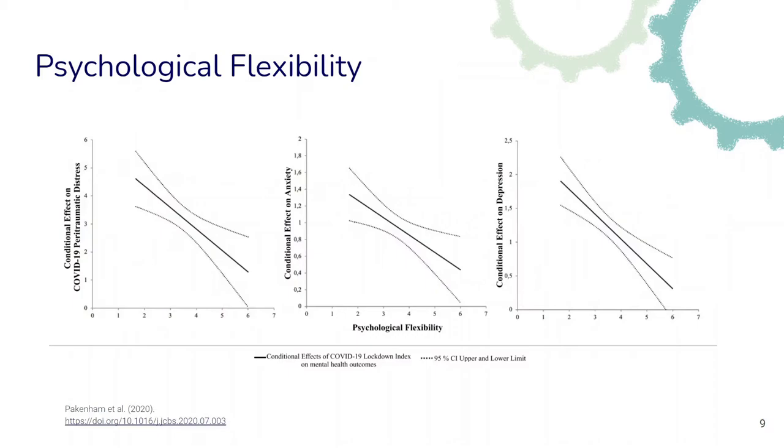Many studies show that when we measure the degree of psychological flexibility in humans, it correlates with measures of mental health such as the degree of anxiety or depression. One study looked at the effects of COVID-19 lockdown on mental health outcomes and found that the degree of psychological flexibility correlated with the degree to which people showed symptoms of anxiety or depression.